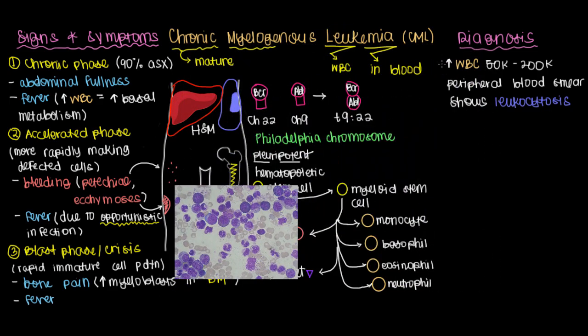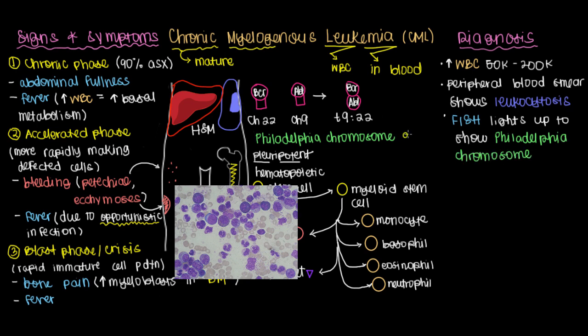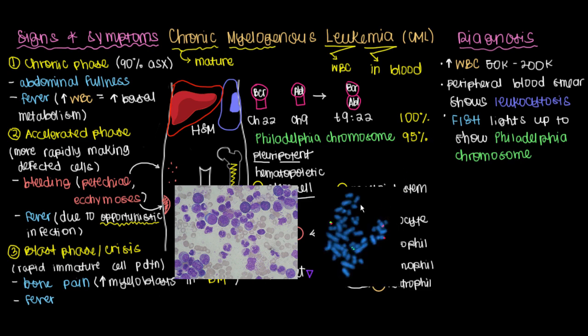Another test considered a pretty slam-dunk diagnosis is a positive fluorescent in situ hybridization test, or FISH, which will light up to show you that there is a Philadelphia chromosome present. The Philadelphia chromosome is present in about 95% of CML cases — pretty good odds, but there are some cases where you won't have it. The BCR-ABL translocation itself is present in 100% of CML cases, so you don't have to have the full chromosome translocation, just the gene. In a positive FISH result, green lights up the BCR gene and red lights up the ABL gene, with a green attached to a red showing the 9;22 translocation.